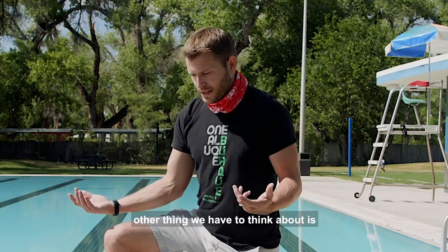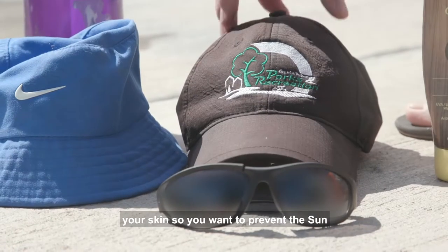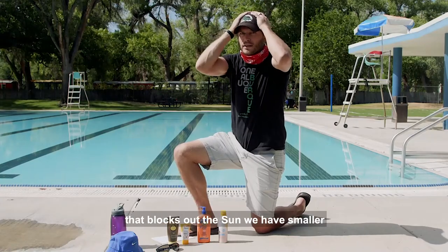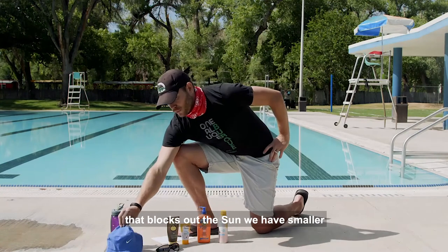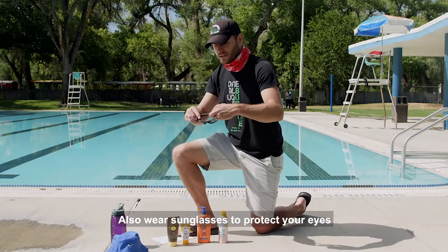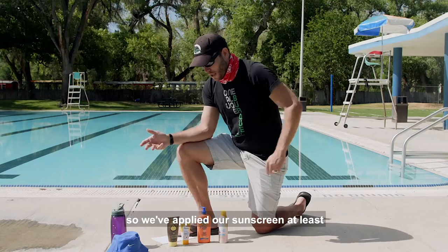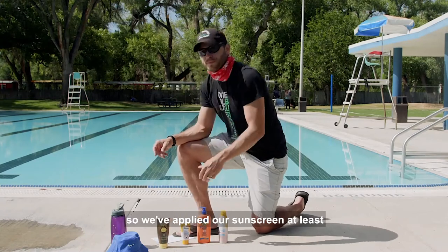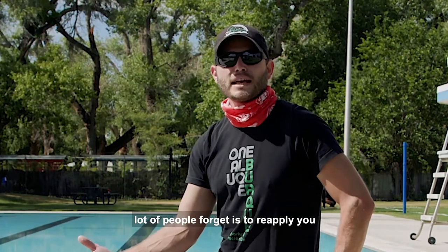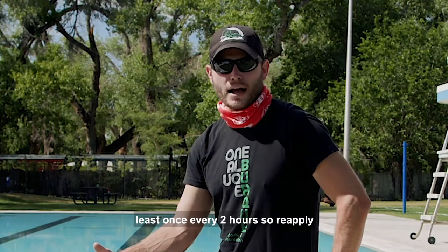It's very hard to cover every portion of your skin, so you also want to prevent sun from hitting your face by wearing a hat. We have smaller hats for children — make sure they have hats on. Also wear sunglasses to protect your eyes. Once you've applied at least two ounces of sunscreen, don't forget to reapply on a regular basis — at least once every two hours.